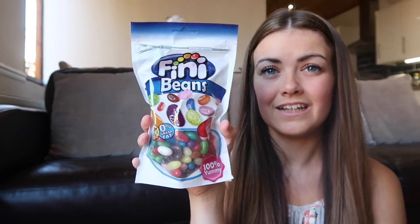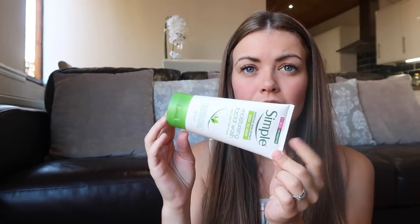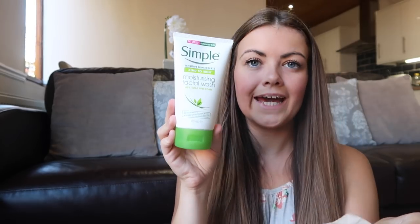Ellie picked up these jelly beans - 100% yummy with all different flavours, just some sweeties for her. I picked up my Simple moisturising facial wash - I really really like this. I've got really sensitive skin so Simple products are really good for my skin, and this is 100% soap free foam. That was £1.89.